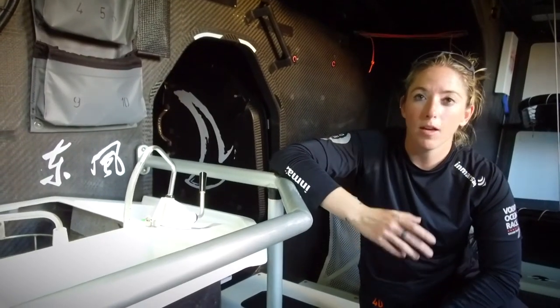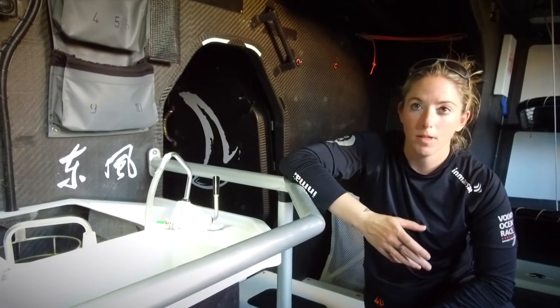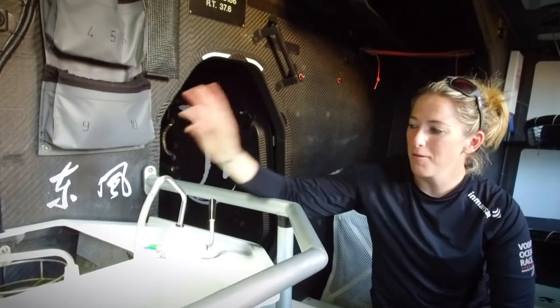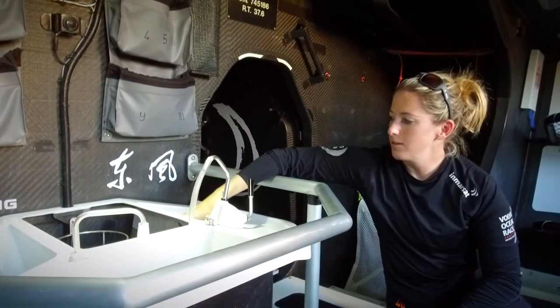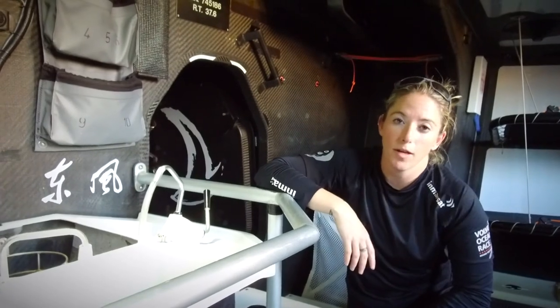We can help sail the boat, but there are a few other things we can help with when we're not doing media, and one of those things is helping with the food. Basically that means we're professional water boilers. You have two tea cans here and two places to pour water — that's pretty much what we can help with: making coffees, teas, and helping to make food, because all the food we have on board is freeze-dried besides bars and things like that.